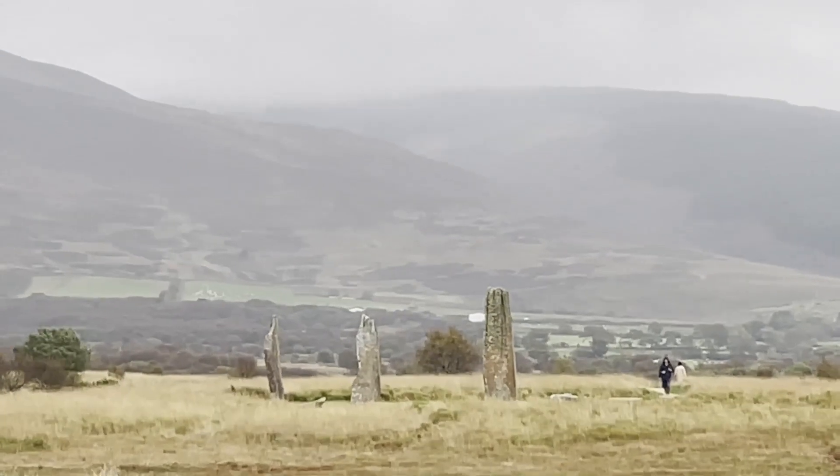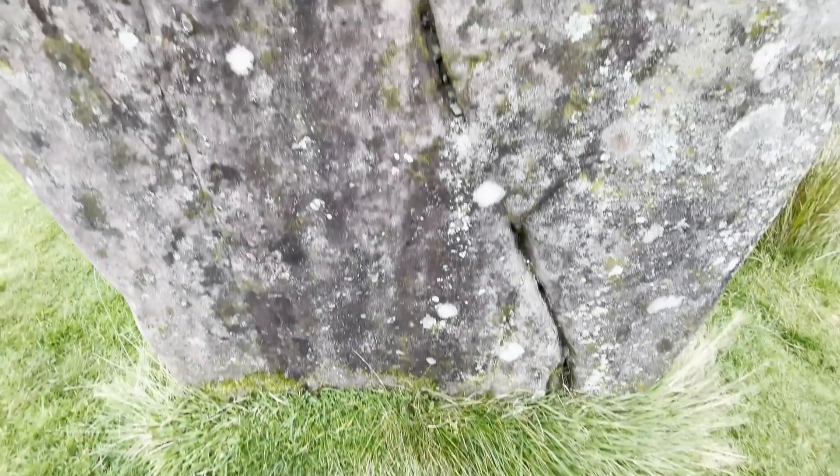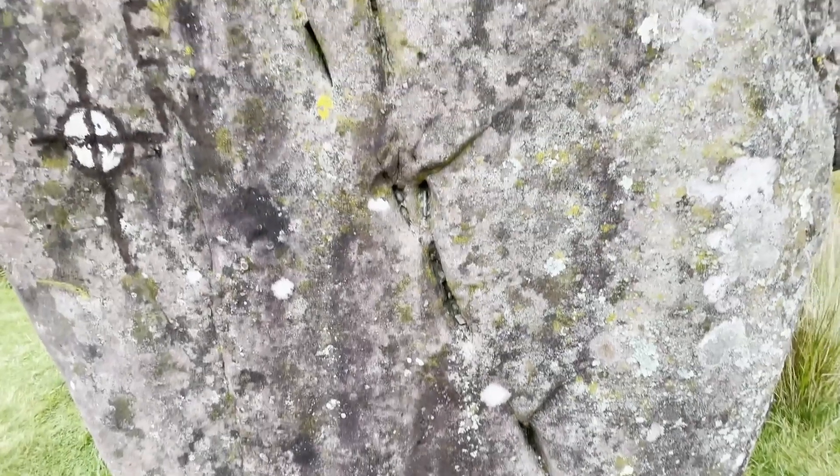There are also burial cairns and kists on this site, believed to date between 3,500 and 1,500 BC.